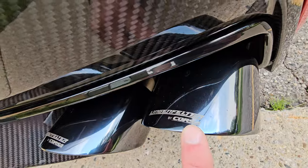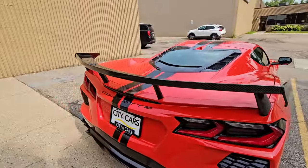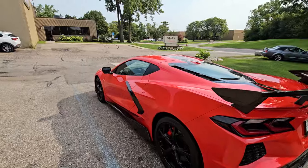Lingenfelter by Corsa exhaust — definitely a really nice upgrade. I know some of you guys asked about the tire conditions.